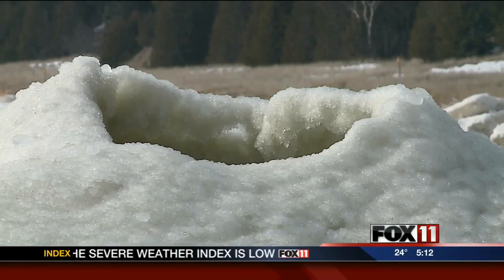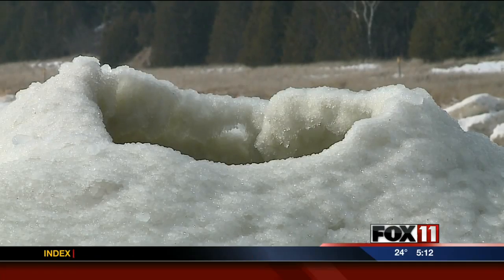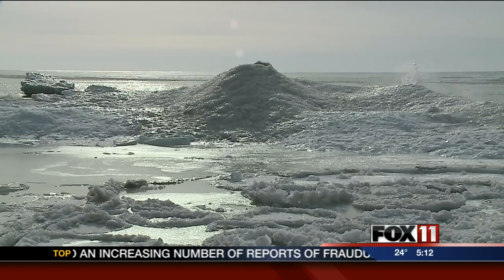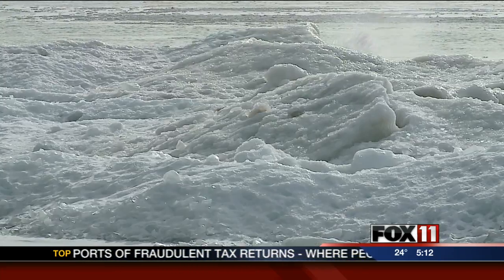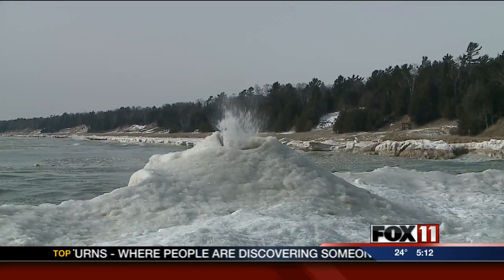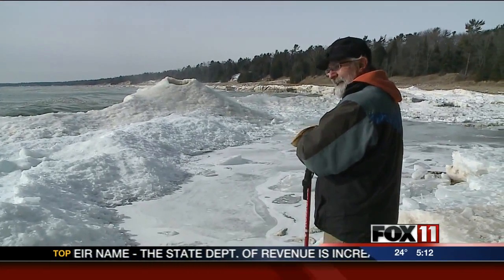Naturalist Carolyn Rock says this volcano started to form Thursday. By Friday morning, the cone was the biggest of the season — 10 feet tall with a blowhole two feet wide. Rock says waves crash into each other under a shelf of ice, cracks form, and water is forced up and out. The water comes up through the hole, sprays all over, and starts building up the cone-like shape of a volcano.